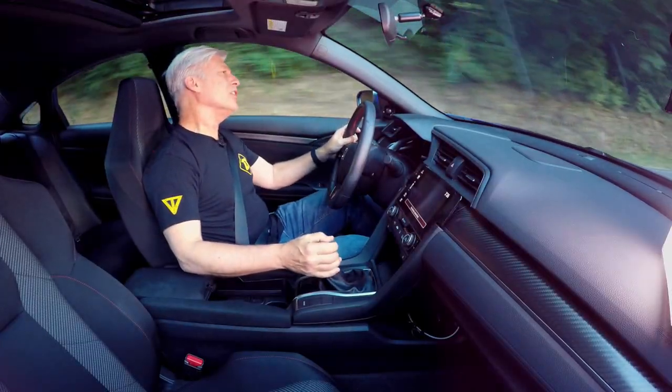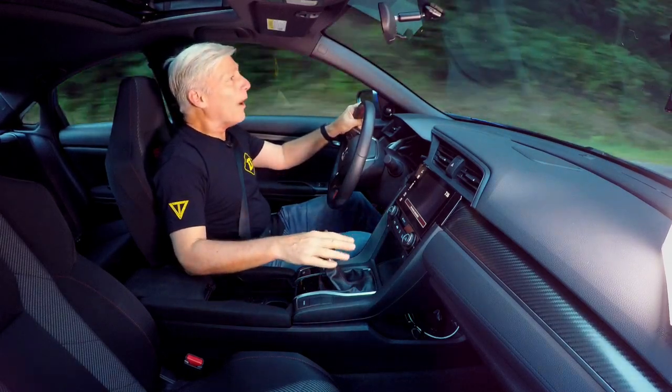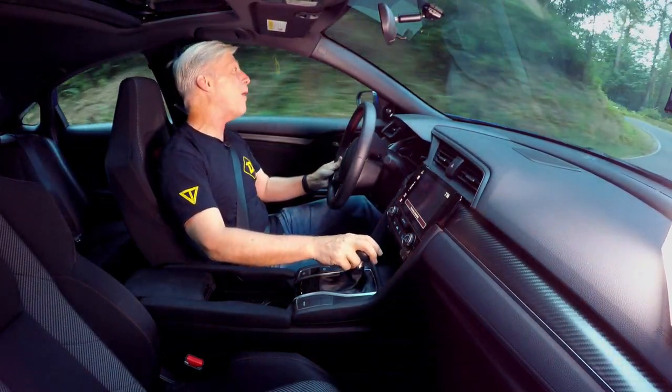The clutch take-up is a little on the high side for my taste, but this is a very good manual transmission. Not quite as crisp as the Mazda MX-5 Miata, but then again, how many does that seat? Just two.